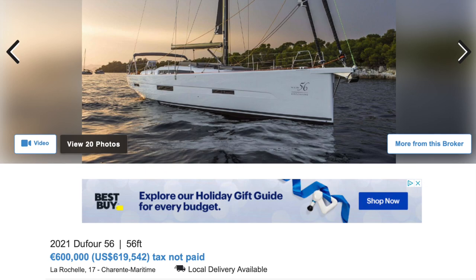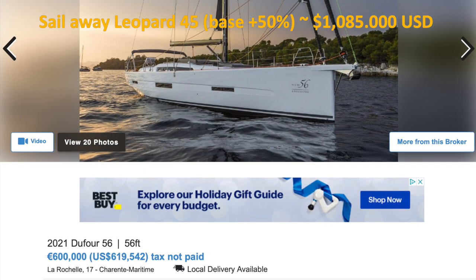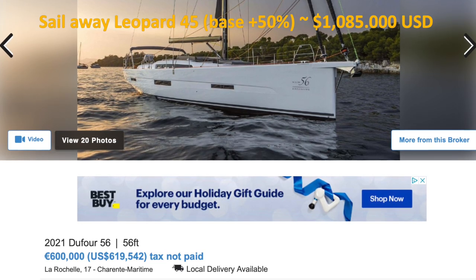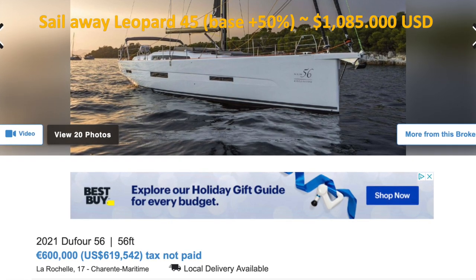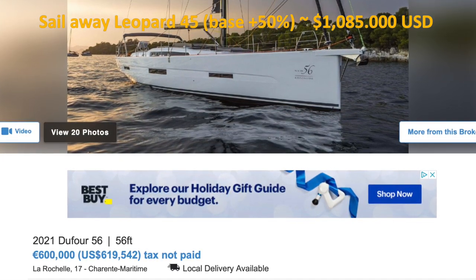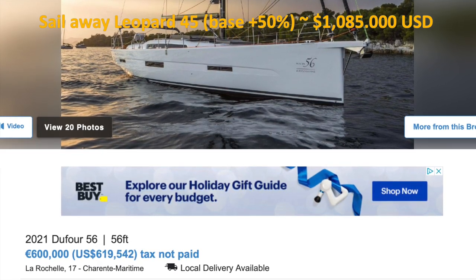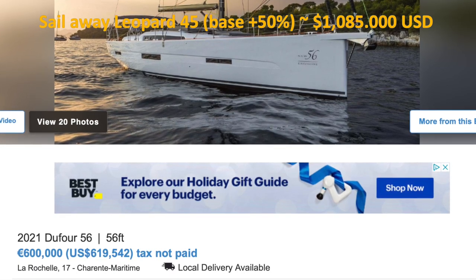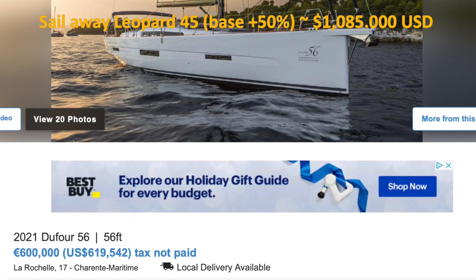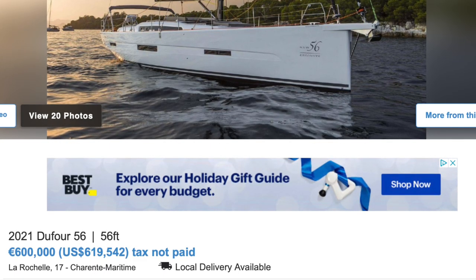Moving to the Dufour 2021 56-footer at €619,000, one year old versus €1,100,000. Monohulls are cheaper, even if you add on 10 to 15 feet. I guess I learned from my own videos.